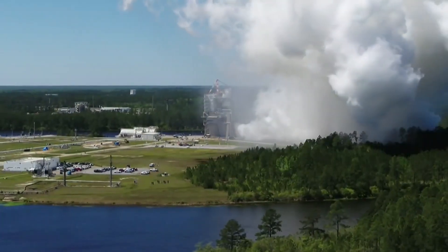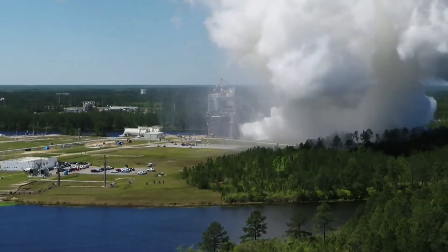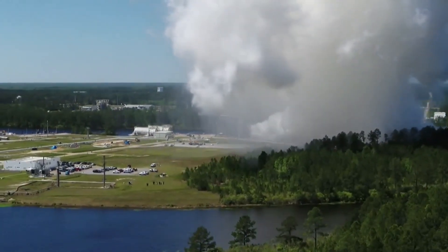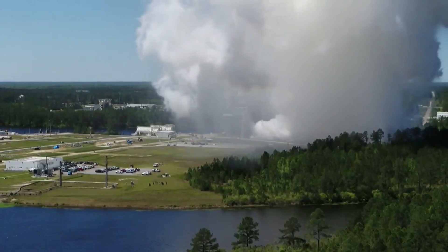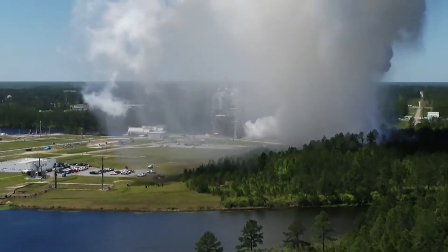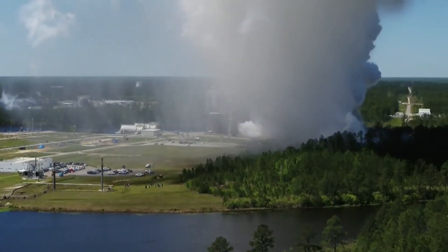The final hot fire test in the RS-25 production restart program was completed on Wednesday, April 3rd at Stennis Space Center in the Fred Hayes Test Stand, formerly known as the A1 Test Stand. Engine 0525 was fired for 500 seconds in this 12th and final hot fire in the Retrofit 3B series.